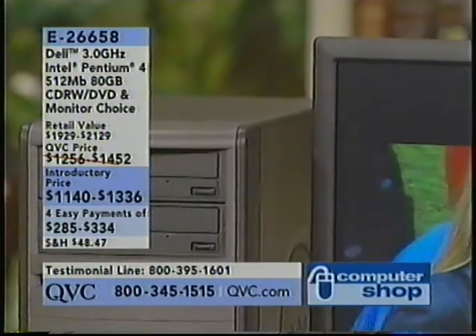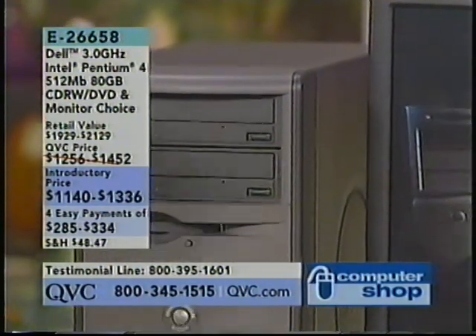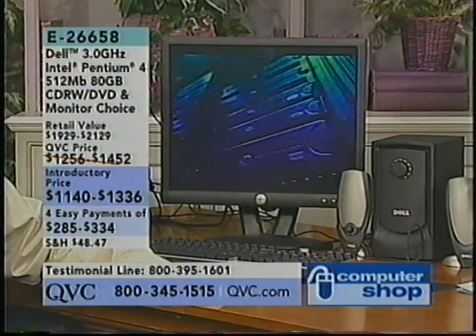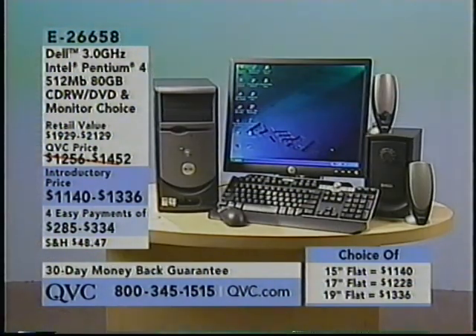This computer is ready for you. Let's go to the phones as you dial in for E26658. Quick update on inventory: in the 15-inch flat panel monitor, two dozen remain — that is it. In the 17-inch, 100 remain. And only 150 of the 19-inch. That's not a lot to go around when you're in 90 million homes.